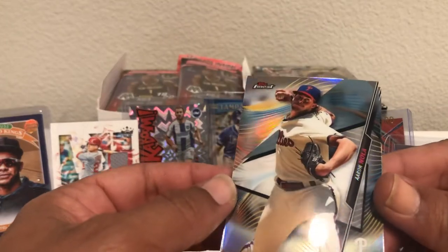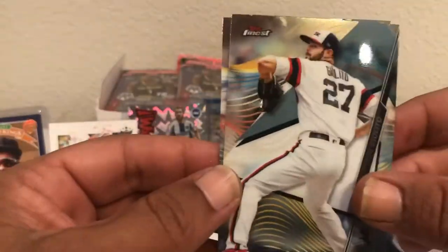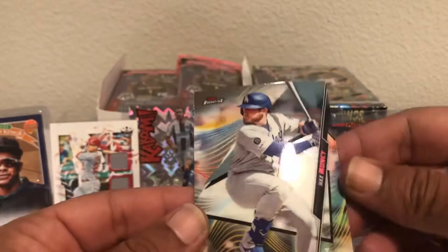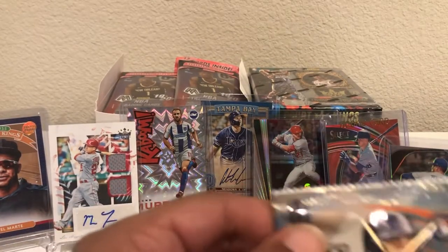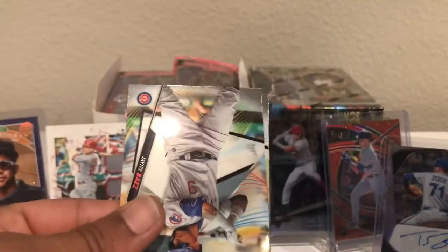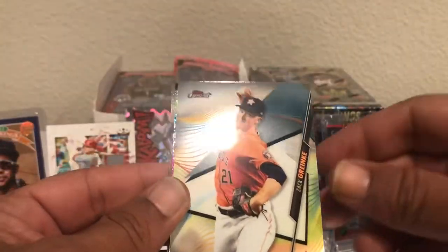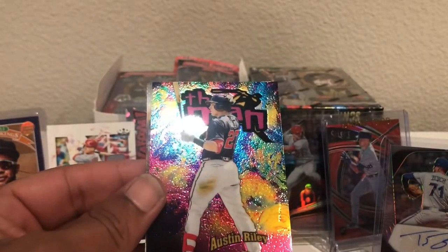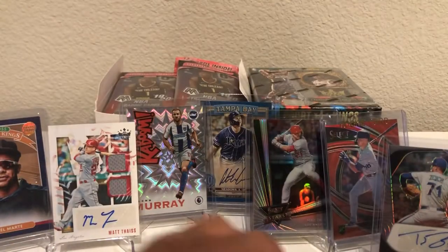Coming back behind him, looks like we got a silver of Aaron Nola. Man of the hour — he's hitting big today. Got Giolito, another base card of a veteran, and Muncy. Not bad. Three more packs to go. It was not the first pack that had the autograph — we got tricked. It's just random, guys. You just never know.